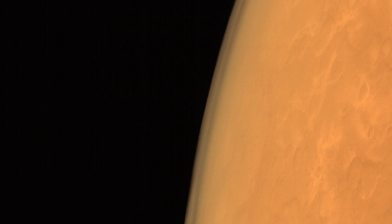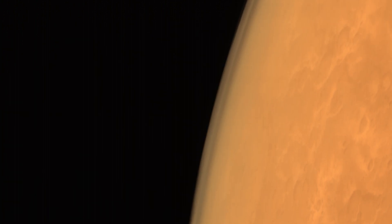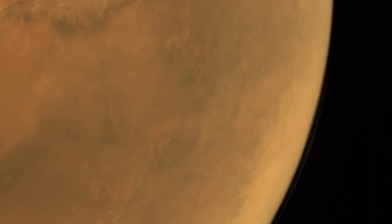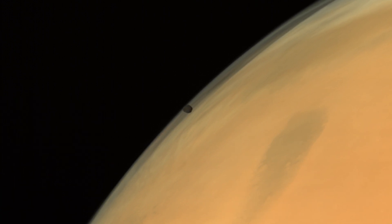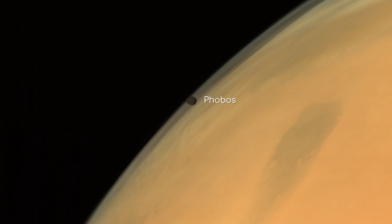Some of the images focusing on the limb of the planet have also been able to see Mars' atmosphere, which I think is quite beautiful. Some very oblique shots can even see a cloud layer high in the Martian atmosphere, and due to Mangalyaan's elliptic orbit, sometimes Mars' moon Phobos comes between the planet and the probe, imaged here against the backdrop of the planet.